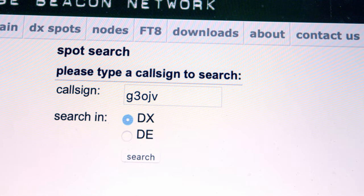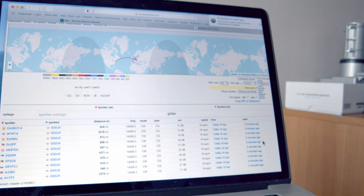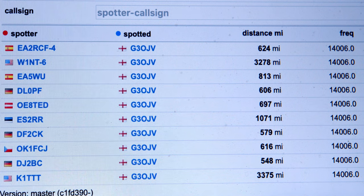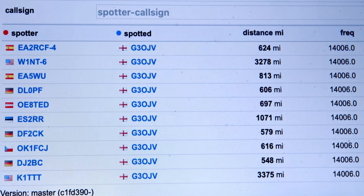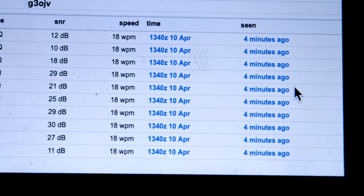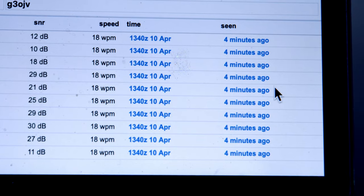You can send it several times — it's probably worth sending it two or three times. Then go back to receive, go onto Reverse Beacon, and type in your callsign as the DX station: DX G3OJV, then press return. On the screen you'll see two things: a map showing where the stations are that have heard you, and quite a lot of detail about how they heard you — how far away they are, their callsign, the signal strength, the time of day, and so forth. You very quickly get an idea of where the band is open to and where it's not.